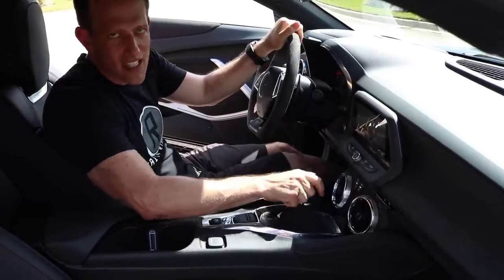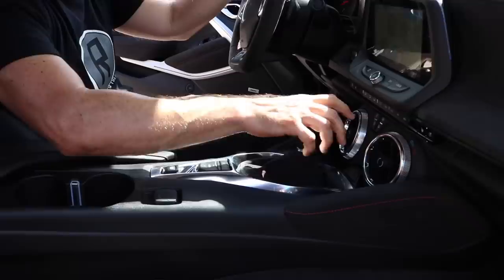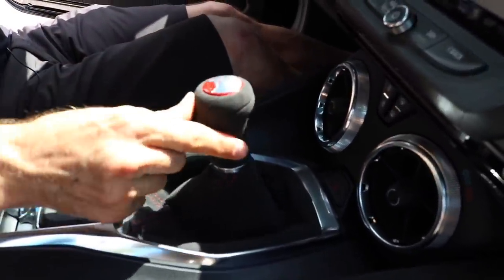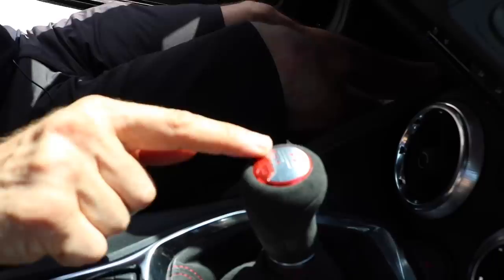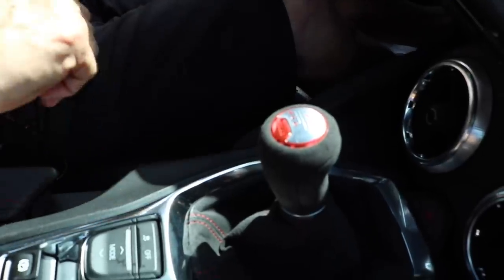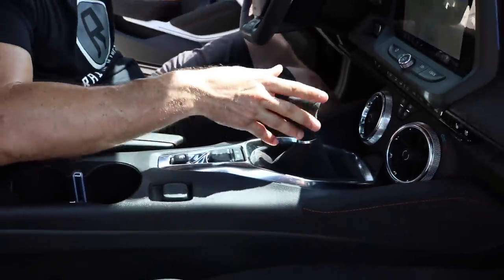Here's that slick shifting transmission — this gearbox is so unbelievable. All six gears, short throws, Alcantara on the boot and on the shift knob, ZL1 on the top with the red. All the numbers are done up so nicely. I love this gearbox so much — I want to get it a Valentine's Day present, that's how much I love it.